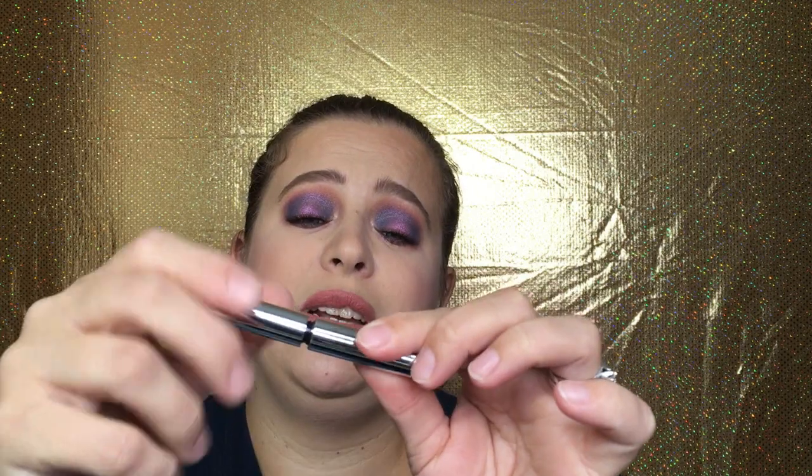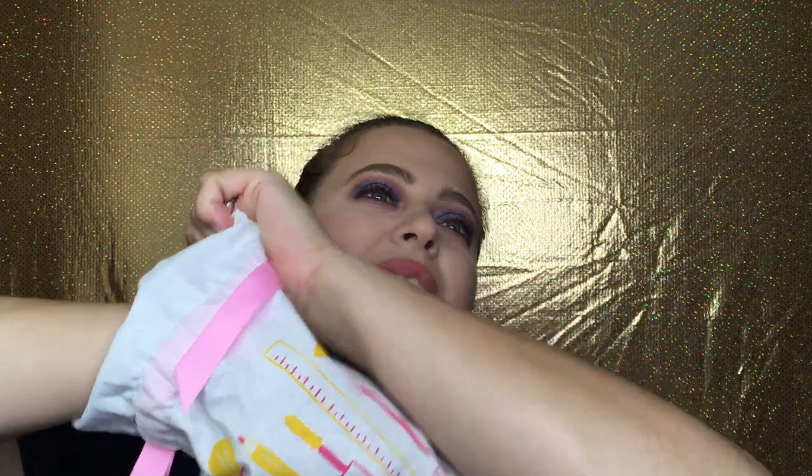This is Anastasia Beverly Hills clear brow gel. I actually have their brow primer — their little brow crayon — and I really enjoy that, it holds my brows very well. I use the Benefit brow gel but I've never tried the Anastasia brow gel, so I'm excited to try this out. My eyebrows are so untameable most days even with all these products, so I need all the help I can get. There's a little wand right there — I'm going to test this out tomorrow for sure.